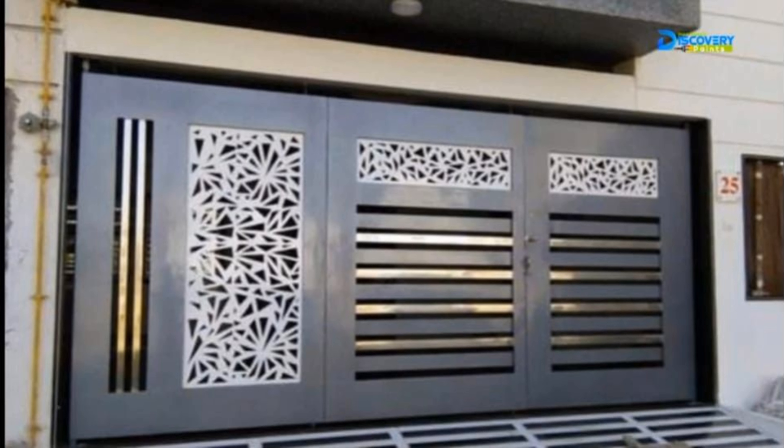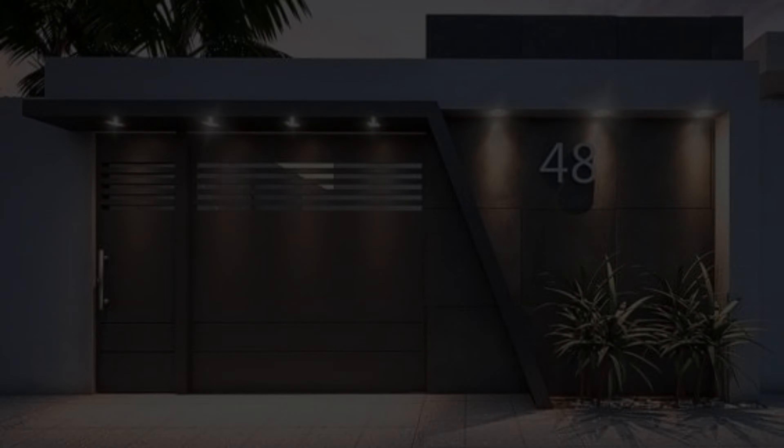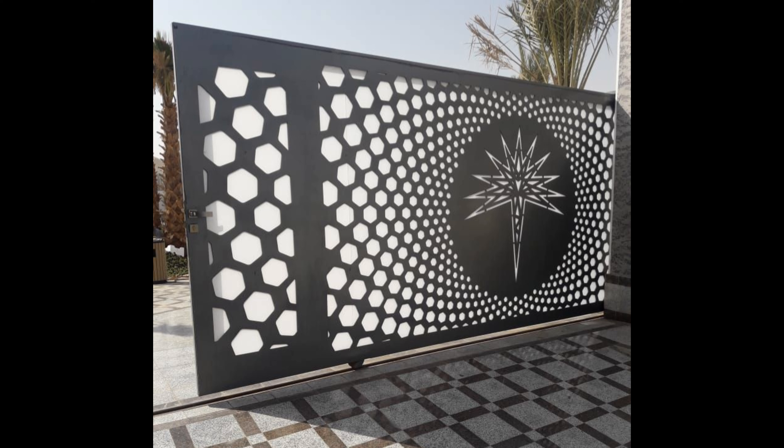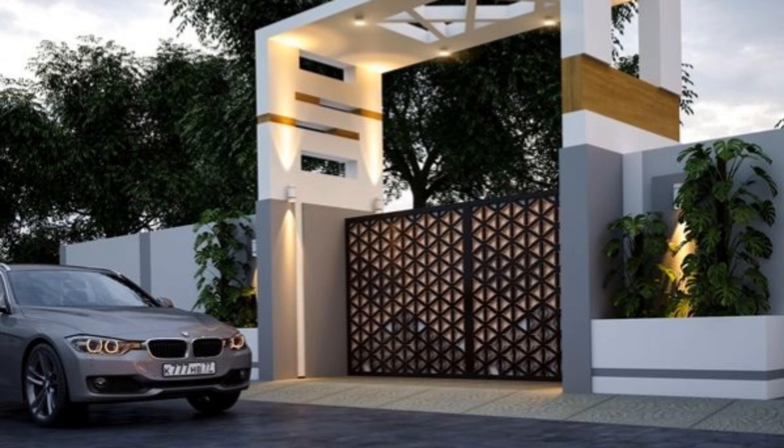Looking for some gorgeous garden gate ideas? Whether it forms the entrance to your home, is located at the back or side of your plot, or leads from one zone to another, a garden gate can be a fabulous garden feature in its own right. Think of it as more than merely functional, and we've brought together some brilliant garden gate ideas you can use in your own space, whether large or small.